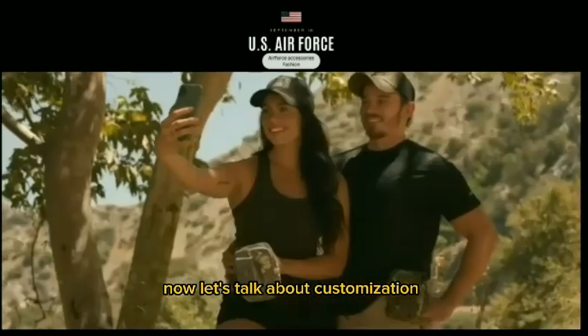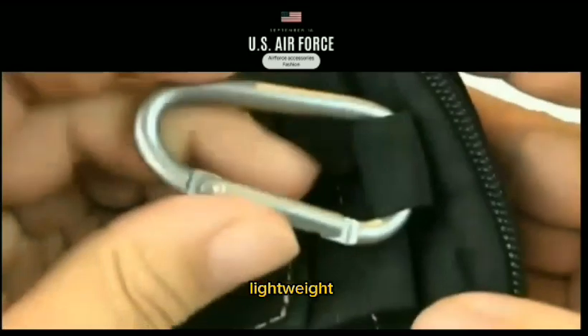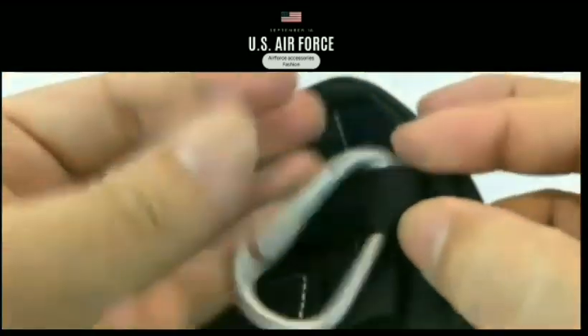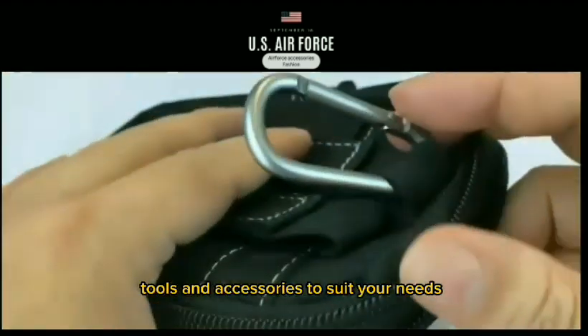Let's talk about customization. This bag features a state-of-the-art MOLLE system — modular, lightweight, load-carrying equipment. It allows you to attach additional pouches, tools, and accessories to suit your needs.